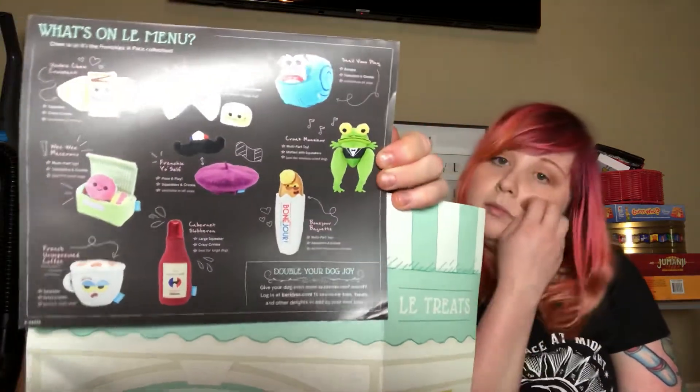It says 'What's on le menu?' These are all of the different toys we could have gotten inside our box. They have a croissant which has like crinkling, French unimpressed coffee — I love that — snail vuple, brie, Frenchie yourself with a little mustache and a little beret, cabernet slobberon which is like a sauce, and then we got Croque Monsoor and Bonjour Baguette. In last month's subscription the theme was Scooby-Doo and we got the Mystery Machine and Scooby — that was our favorite.